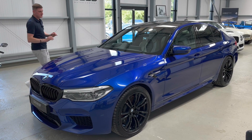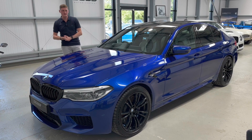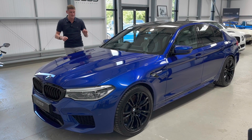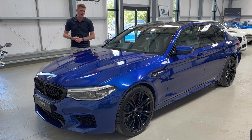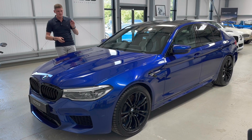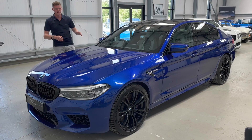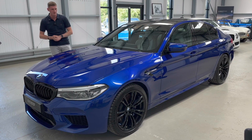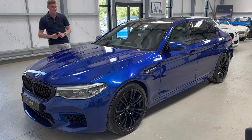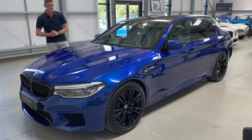Today we have this beautiful 2019, 19-registration BMW M5 saloon. This particular car is a non-competition car, which we think there's not much difference between the two, because in the non-competition it's a softer-sprung car so it's much more comfortable on the roads, but you've still got 600 horsepower which is more than enough for what you'd ever need on the UK roads.